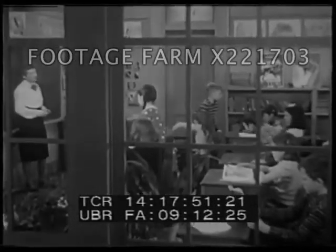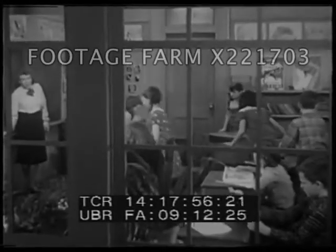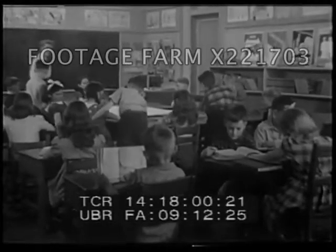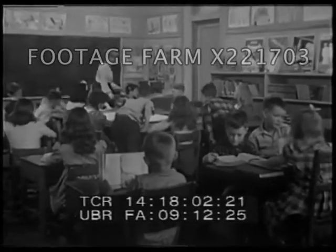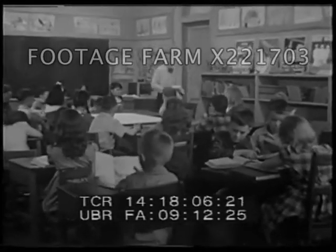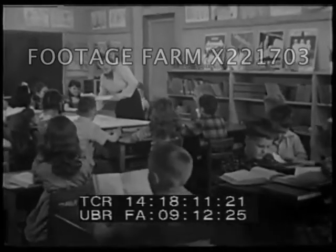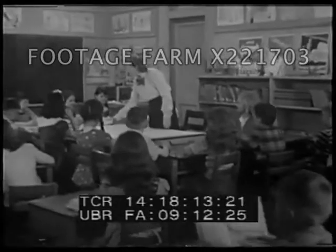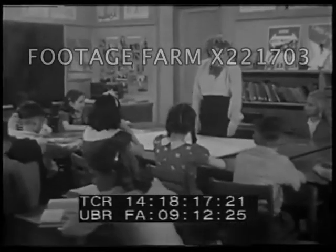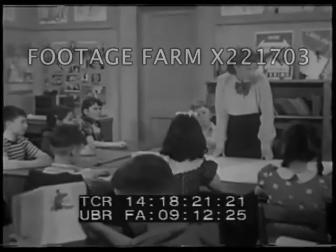In class, our teacher had us move our desks together around the big table. Yesterday we saw how to watch for cars, and how to tell when it is safe to cross. We saw that some corners are safer places to cross than others — corners where there are stop signs and traffic lights, and corners where policemen and school safety patrol help us to cross. Today, we'll put into use some of the things we saw and talked about yesterday.